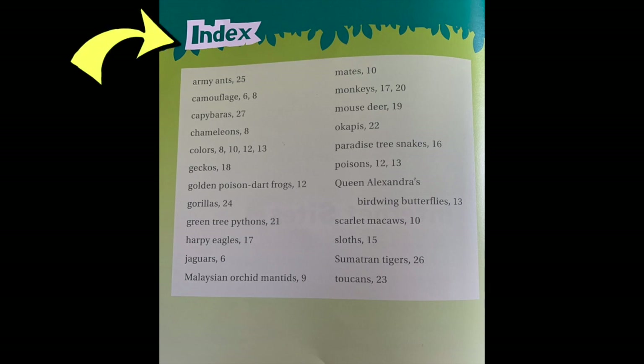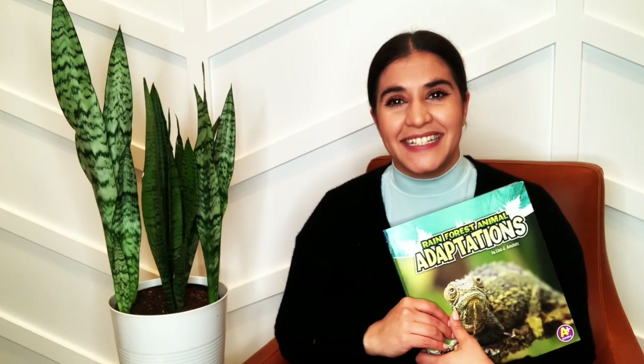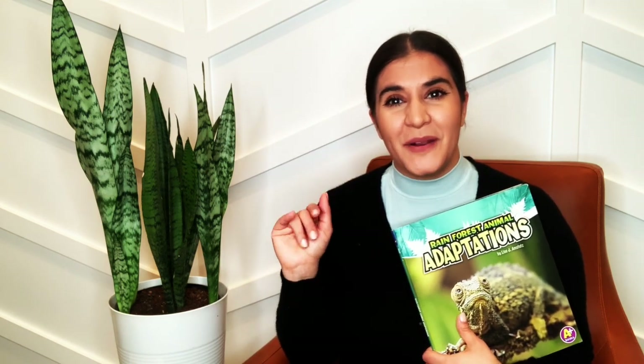The last section is the index. If you only wanted to look up how colors affect rainforest animals, you can look at the section called colors — it's on four different pages: 8, 10, 12, and 13. The colors of the animals must matter a lot for their adaptations in the rainforest. I hope you learned some new things about how animals adapt in the rainforest. Until next time, bye-bye little birds!